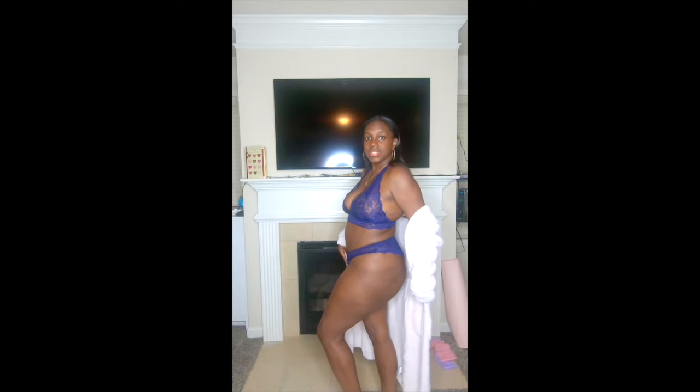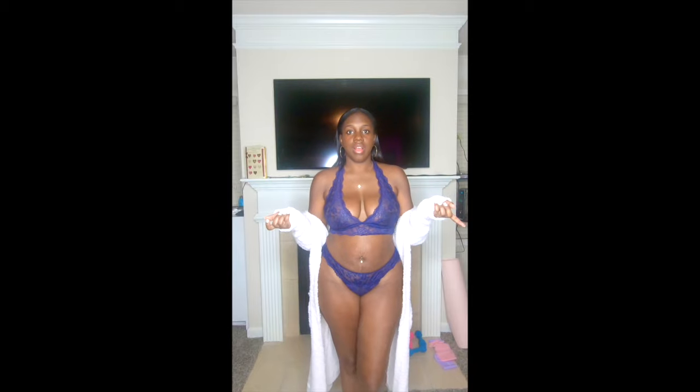I'll go ahead and show you guys the side of it, this side, and I'll show you guys the back. Yeah, this is the floral lace cheeky set, and this color is like a royal blue. I'll put the color in the description box, but I believe the color is royal blue.